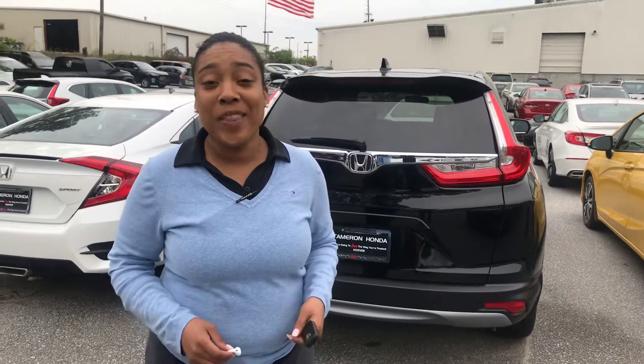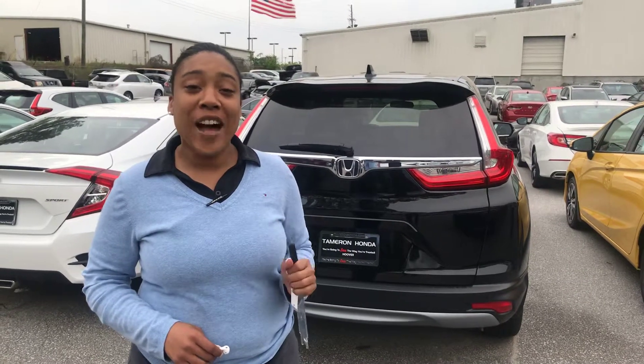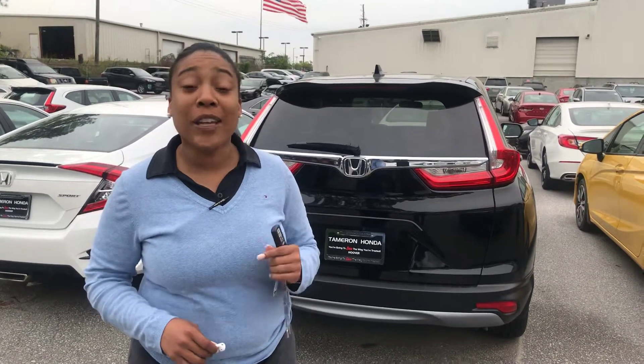So again, this is Mary Elizabeth here at Tameron Honda. I will be your auto buying specialist here. 205-519-1710, that's 205-519-1710. And if I can make you one promise, it's that when you get to Tameron, you're going to absolutely love the way you're treated. Bye.